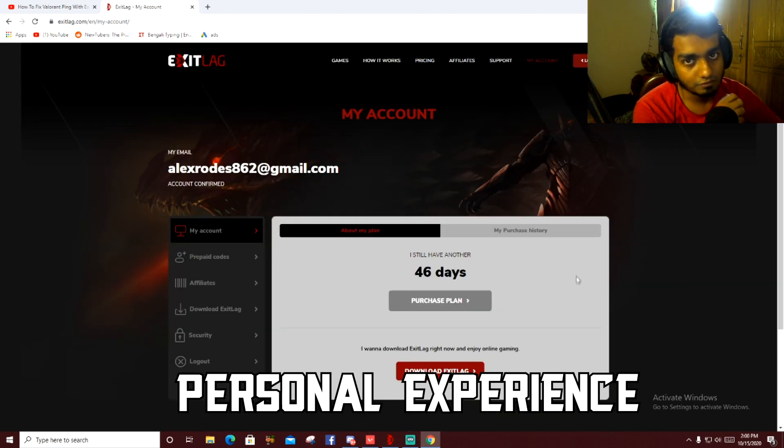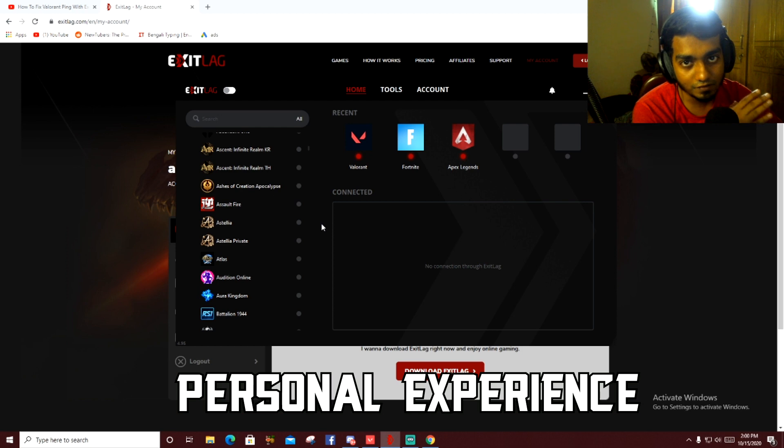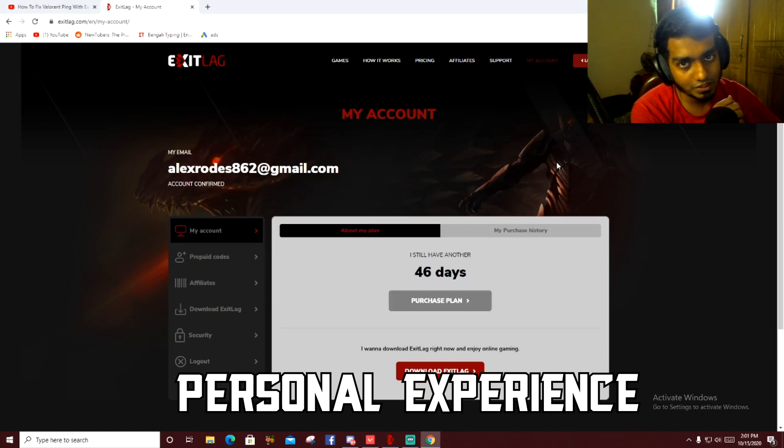I've been using ExitLag for a long time — about a year — and I only have 46 days left, so I'm going to buy a whole year after this. It helps that much. It also supports lots of games — you'll find every single online game in there and they all work. I normally play Valorant, Fortnite, and Apex and I use it for all of them — it decreases my ping every single time. Be sure to use code MR STONE at checkout to get 20% off. If this video helped you, please leave a like, subscribe, and comment below what you want to see next. See you in the next one, peace.